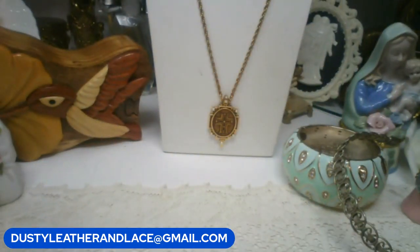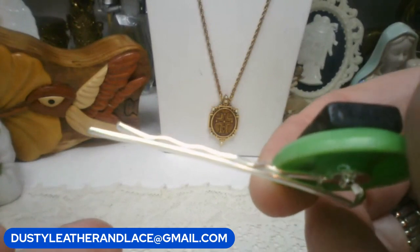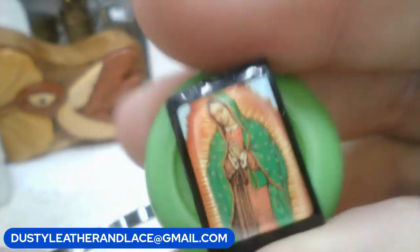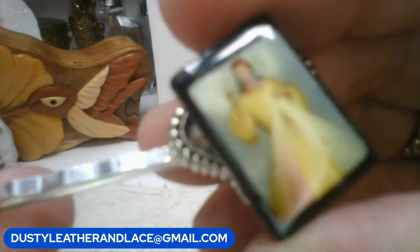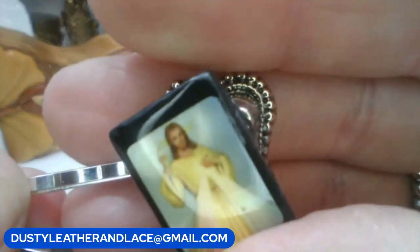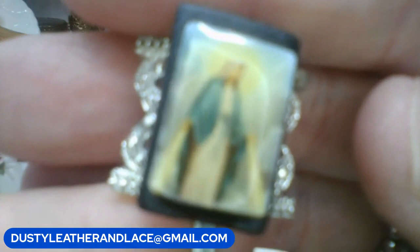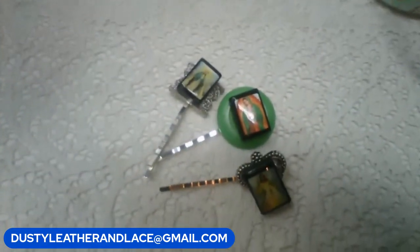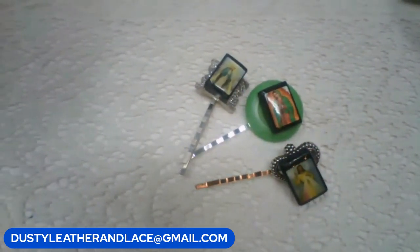I have these really pretty earrings - these are literally heavy-duty bobby pin hair clips. Really neat - I think this is the Mother on here on that one. There are three of them; I'm going to sell them for ten dollars for the three. Really pretty. For all three it's going to be ten dollars. Keyword: 'religious hair clips.' And that's my five.